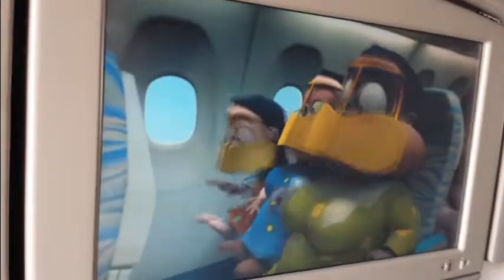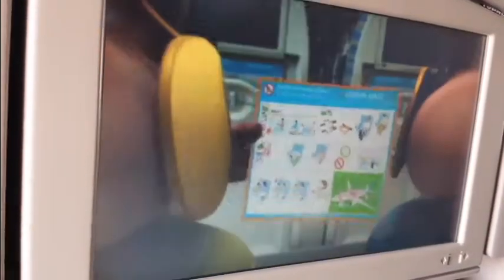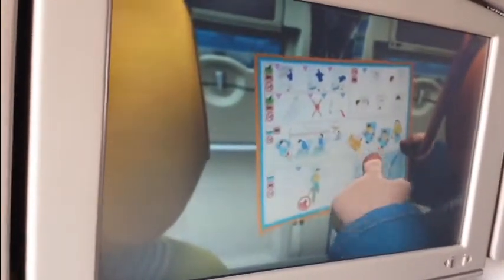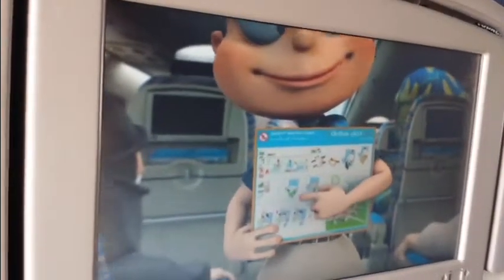You'll find a safety card in your seat pocket, indicating the exit routes, oxygen masks, and life jackets. It also shows the brace position you must adopt if you hear 'brace, brace.'